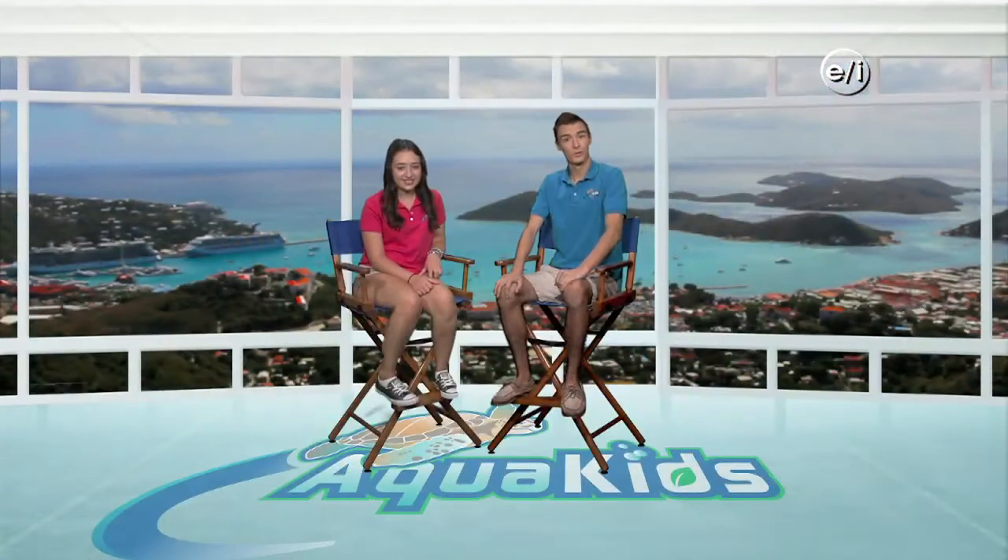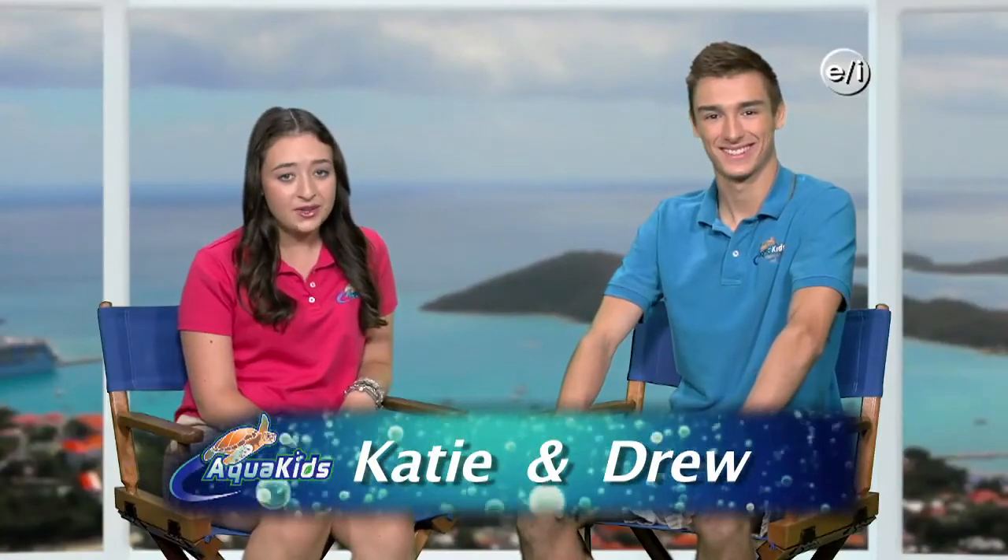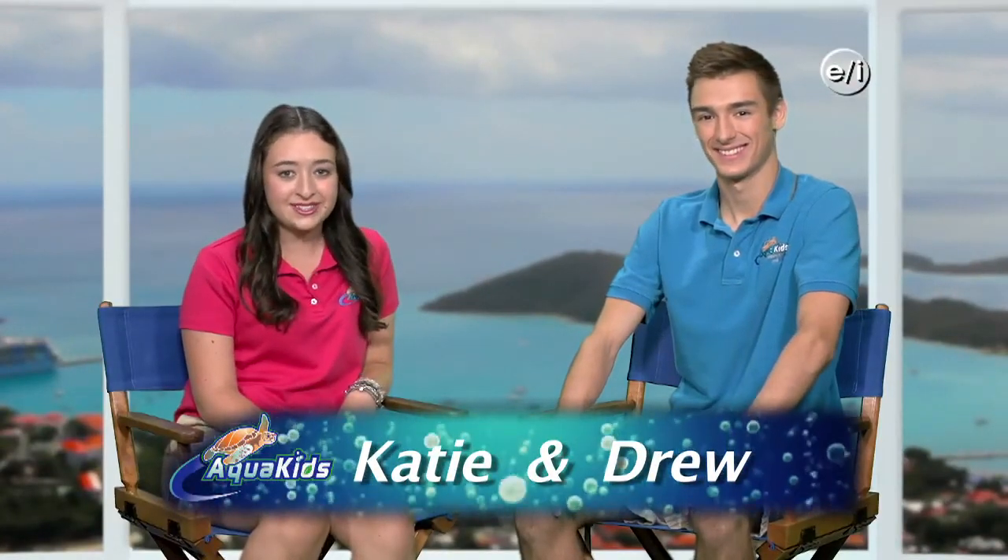Hey everyone at home, and welcome to another great episode of AquaKids. I'm Drew. And I'm Katie. On today's episode, we get to work with one of my favorite animals: turtles.